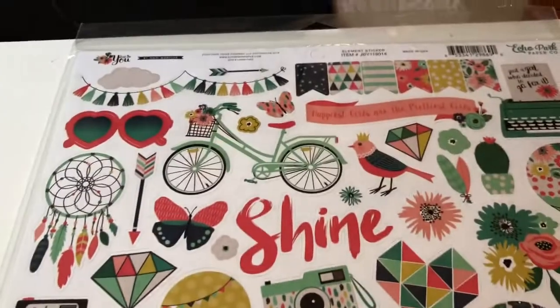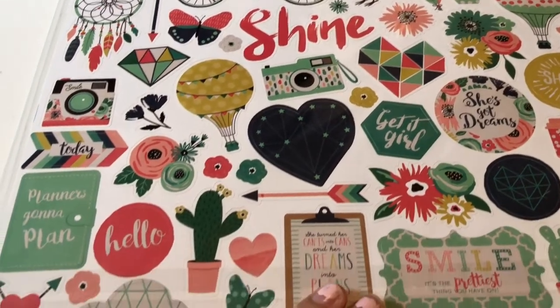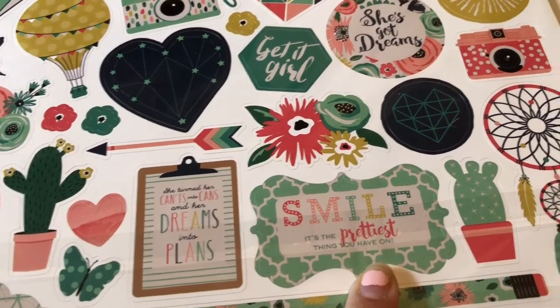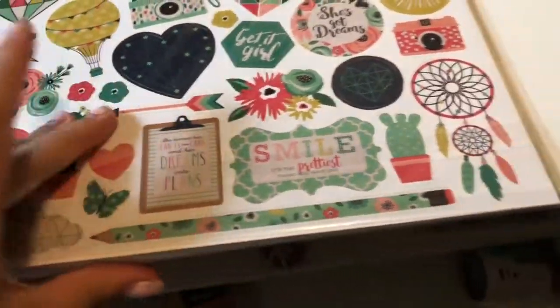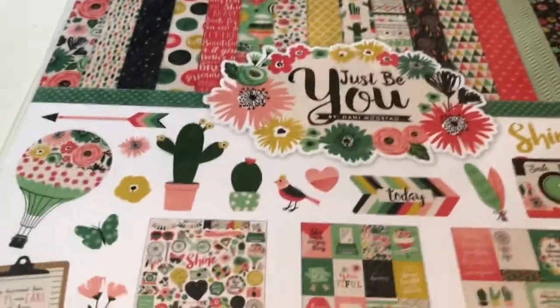And here is the sticker sheet right here — all the beautiful stickers. 'Plan is going to plan' — I like that. 'Smile is the prettiest thing you have on' — I like that too. I figured this is really really pretty with the bike and everything, so I'm definitely going to use this. Look at this pencil — that is so pretty. This is definitely me vibes, so I got that.